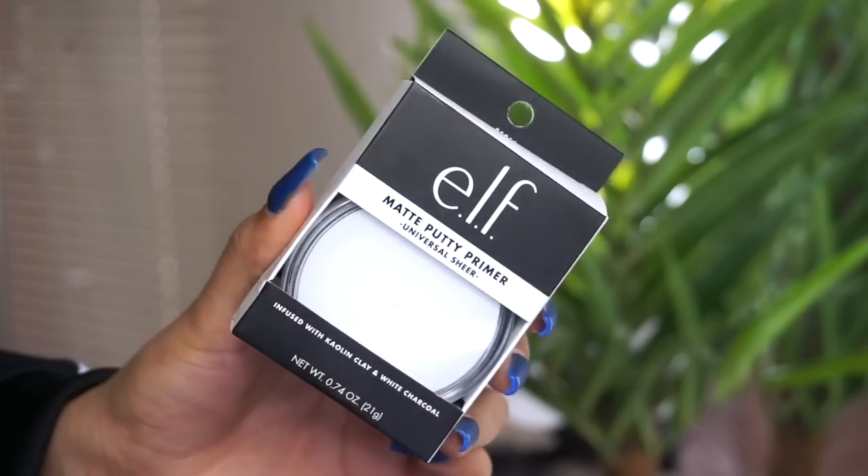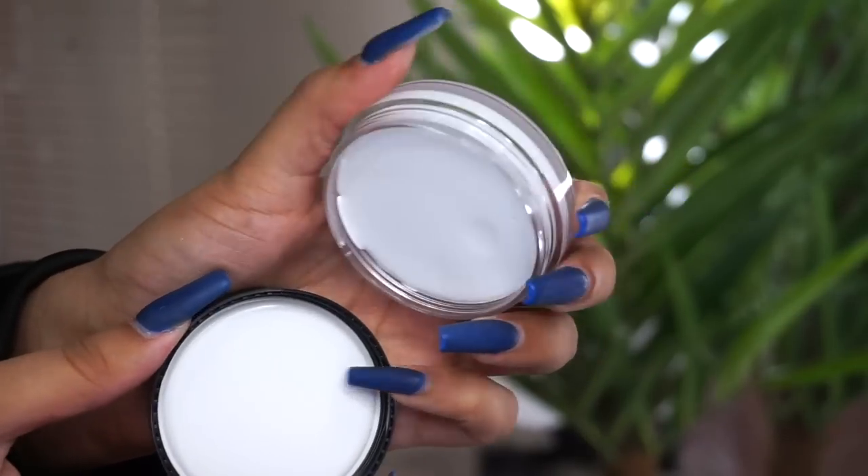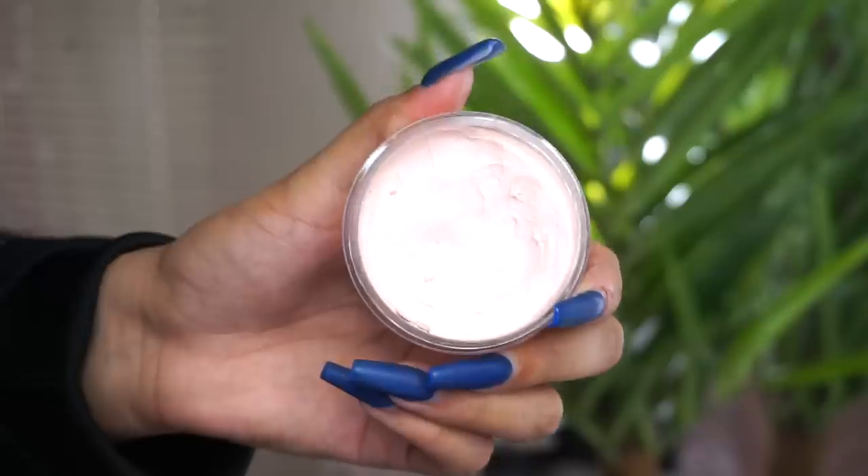Hey guys, welcome back to my channel, it's Taisha! Thank you so much for joining me for today's video. I'm going to be testing out some new elf primer. I freaking love elf, and when I saw they released a matte putty primer I was so excited. You guys know I have oily skin, I have texture and all that stuff, so we'll see how this one works on my skin. I feel like elf listened to all of us oily skin girls out there and released this primer.